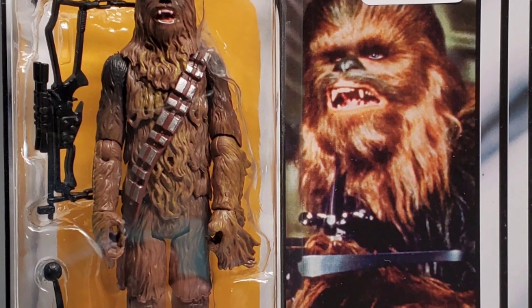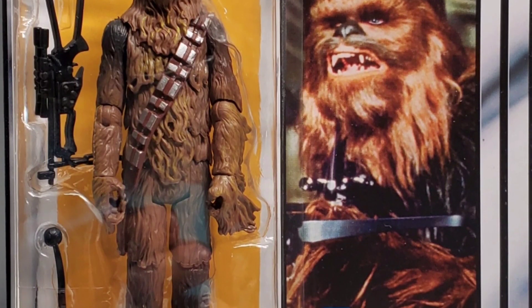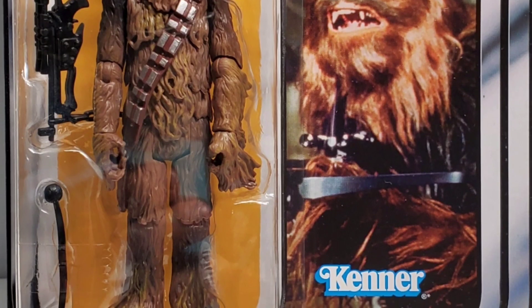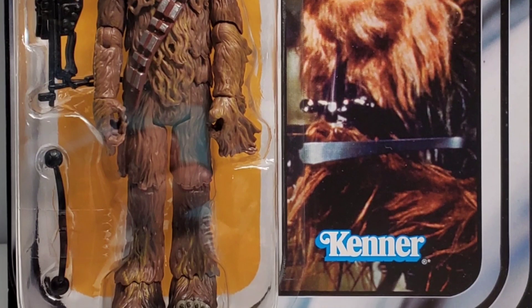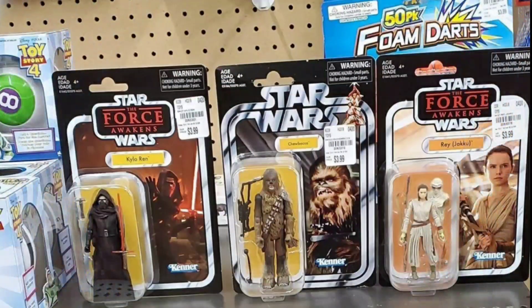It's a really great addition to the vintage collection, especially because we never saw these in retail. These figures never made it to Walmart or Target or any stores like that in our area — we never saw them on the pegs — so it's really nice to finally see some of these, even though they're coming up in discount retailers now.